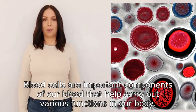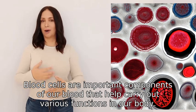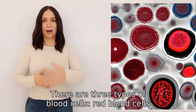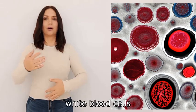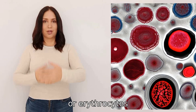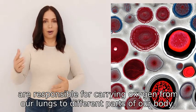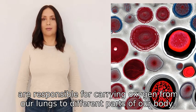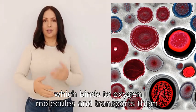Blood cells are important components of our blood that help carry out various functions in our body. There are three types of blood cells: red blood cells, white blood cells, and platelets. Red blood cells, or erythrocytes, are responsible for carrying oxygen from our lungs to different parts of our body. They contain a protein called hemoglobin which binds to oxygen molecules and transports them.